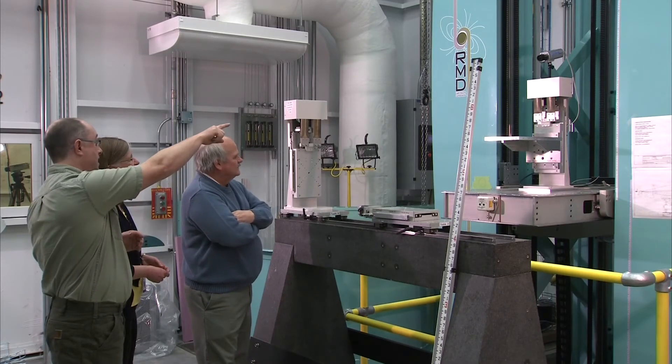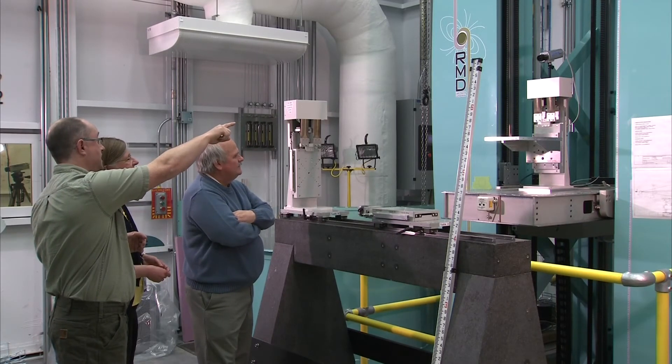RMD is a very interesting company. They're primarily a company that will take a project from an idea to something that you can actually turn on and run.